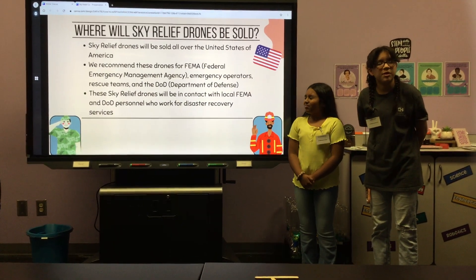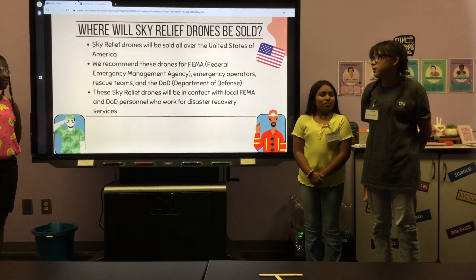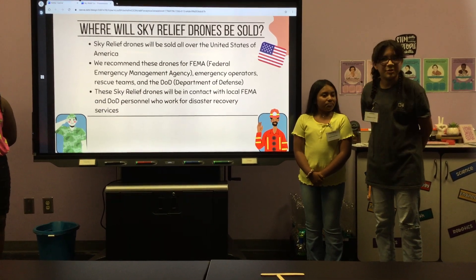SkyLeave drones will be sold to FEMA and the DLD, which is the department of local events. It will not be sold to stores.